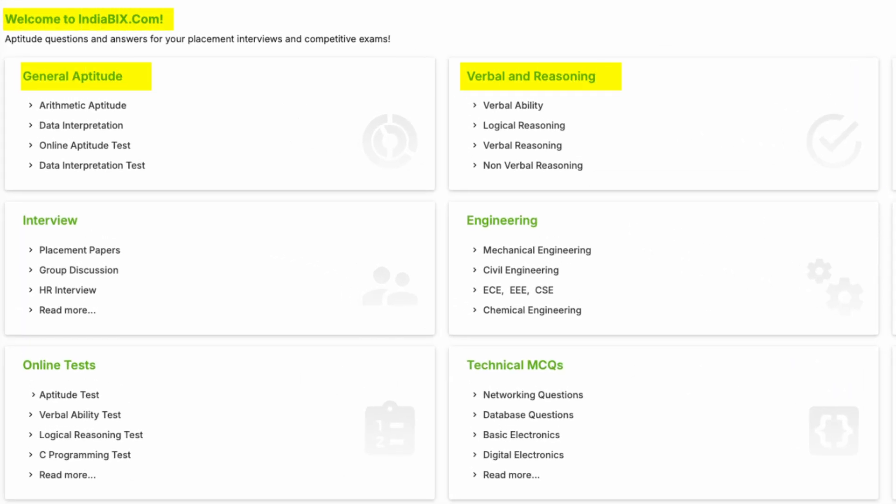A tip for you: for aptitude, I recommend preparing from IndiaBix. Practice general aptitude, verbal, and reasoning. It's simple aptitude, but you should know at least what's given on IndiaBix.